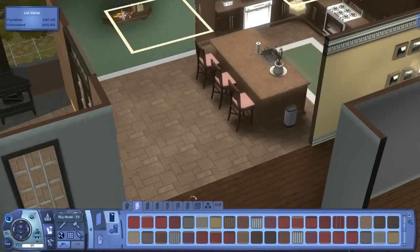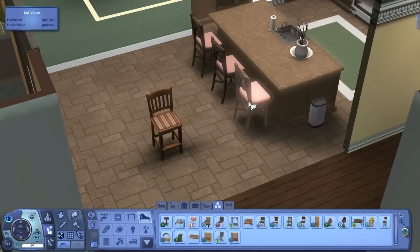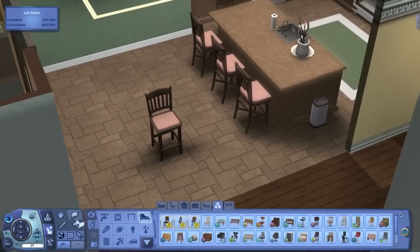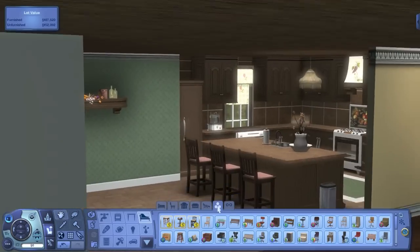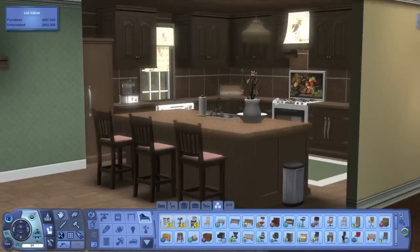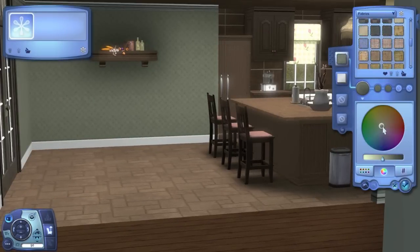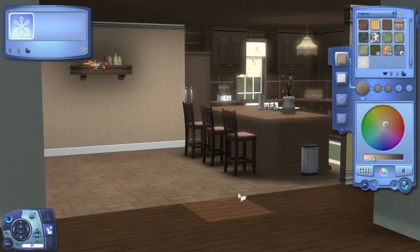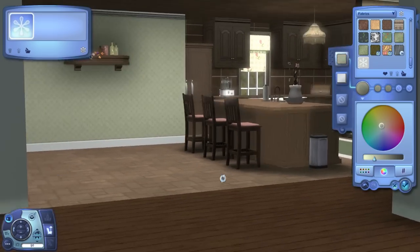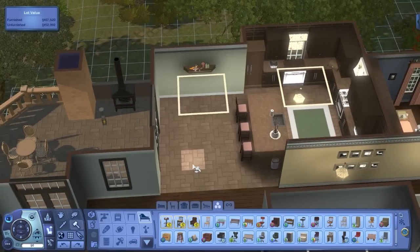I didn't really like the barstools I had so I changed them to something more subtle — this one is cheaper anyway and I think it looks better. I also adjusted the green on the wall to be a more subtle, neutral green. That's the color I went with.